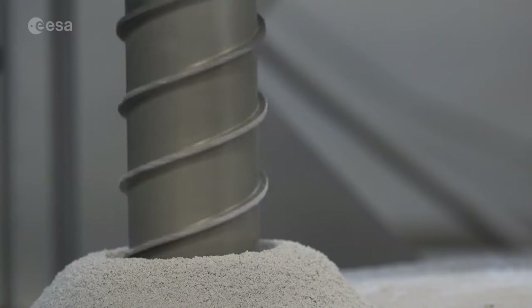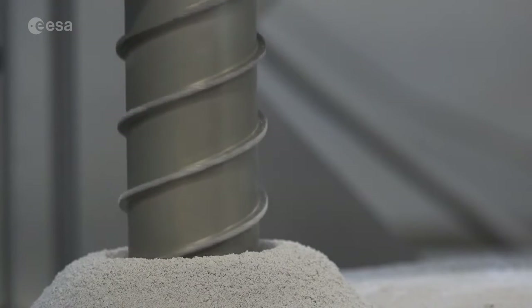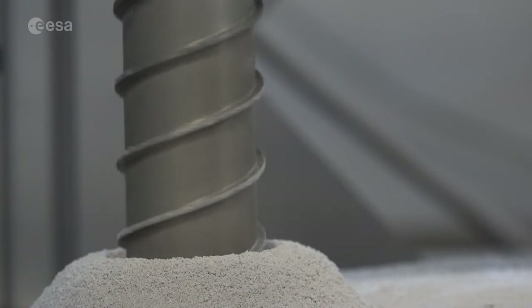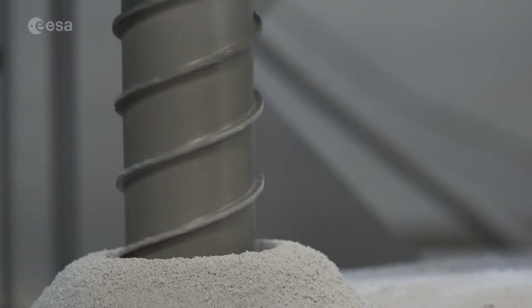During drilling you produce heat due to the mechanical attrition of the drill tip and the lunar soil. This is unavoidable, so what we are doing is balancing the power injected by controlling the rotation of the coring and the speed of the drill in order not to go too fast and produce too much heat.